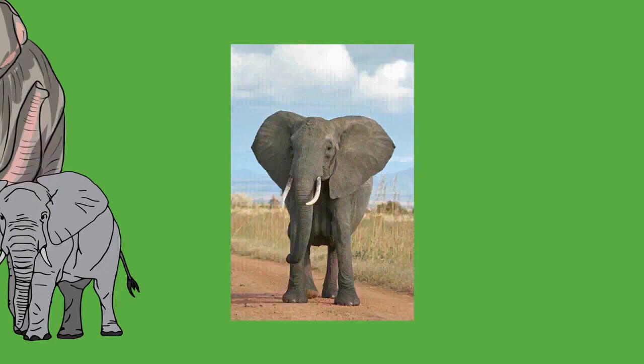Elephants can move both forward and backward but are incapable of trotting, jumping, or galloping. They can move on land only by walking or ambling — a faster gait similar to running. Fast-moving elephants appear to run with their front legs but walk with their hind legs and can reach a top speed of 25 kilometers per hour, at which point most other quadrupeds are well into a gallop.